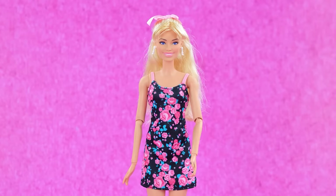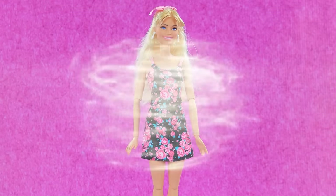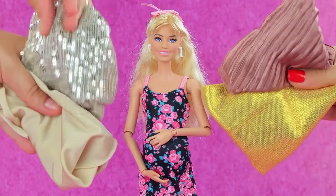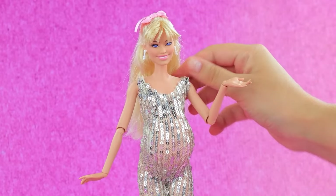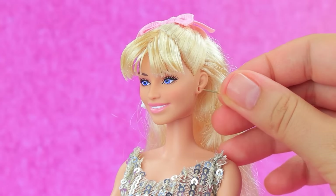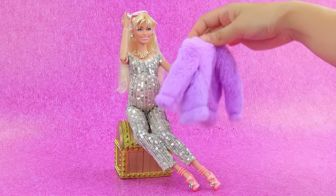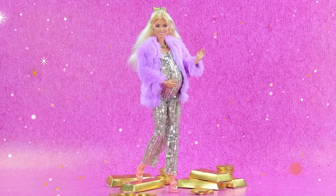Hello, Barbie. Hello. Let's change your look. Wow, Barbie is expecting a baby. Let's dress up the doll. Fits perfectly. Wow, I love it. Replace the earrings. Wow, a fur coat. A magnificent, rich look.